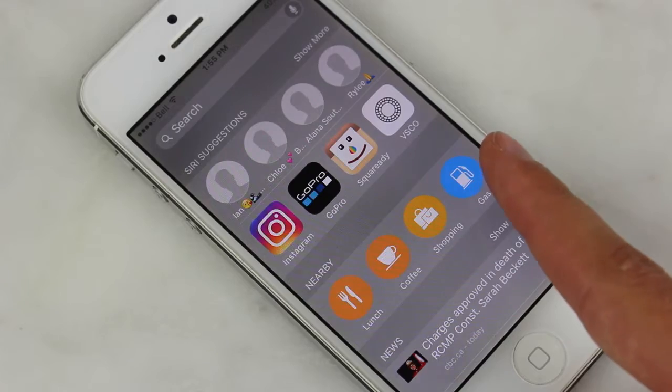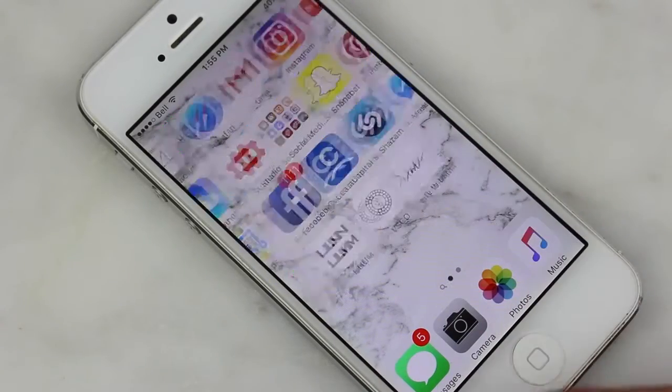Welcome to my channel! Today I am showing you guys what is on my iPhone 5. In about a week the new iPhone 7 is releasing and I'm going to be getting that one because my contract's up. I just want to show you guys what's on my iPhone 5 before I get the new phone because I'll probably be changing apps. I want to show you all the apps I have, what I use them for, and how they're useful in my life.